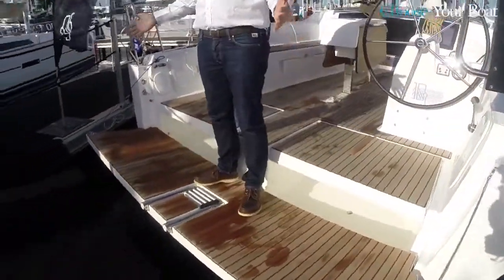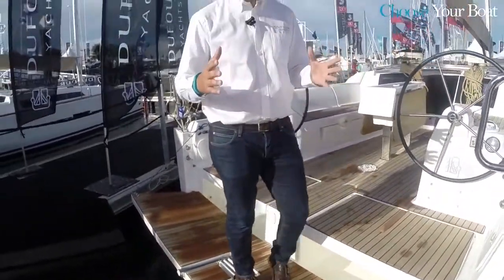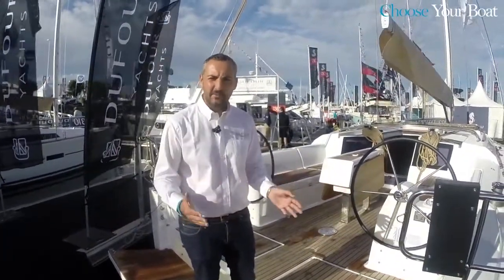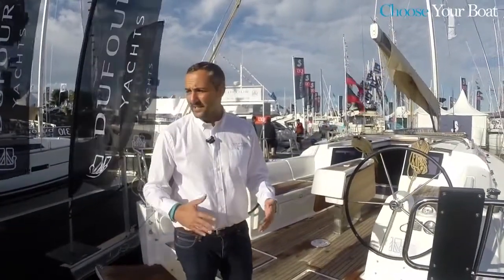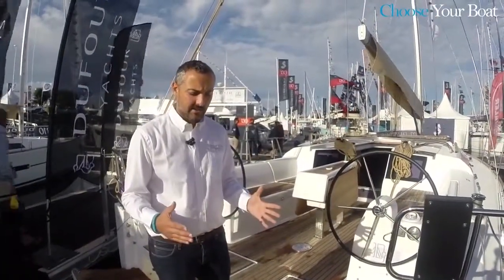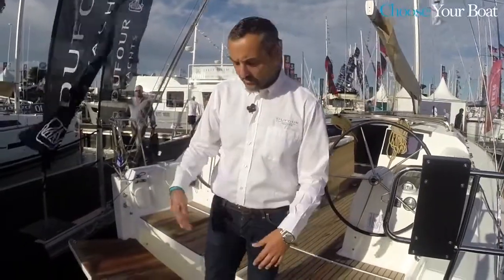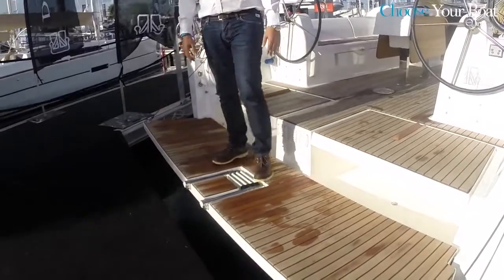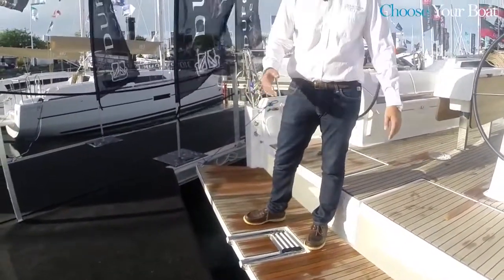The platform is as wide as a 40-42 feet boat and not like a typical 38 on the market. One of the first things we wanted to fully exploit was the idea of giving maximum space on the outside. Easy access to the water is guaranteed with an integrated ladder and the width, which is almost as wide as the transom.